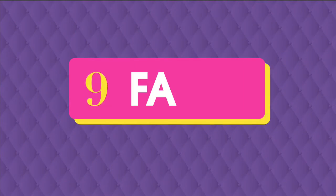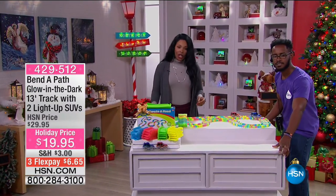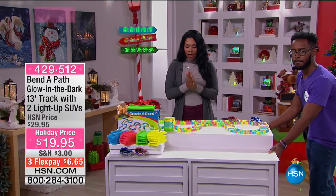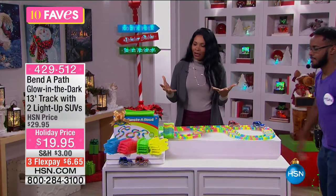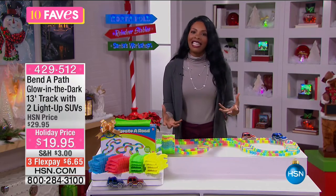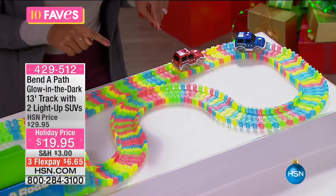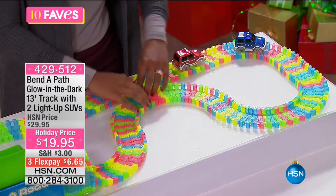We are moving on to fave number three. This one is going to be not so much for decoration as for activity — playing, toys. What's Christmas without toys? Take a look at what Benda Path brings to us. This is a glow-in-the-dark 13-foot track that comes with two light-up SUVs. Look at how fun they are.